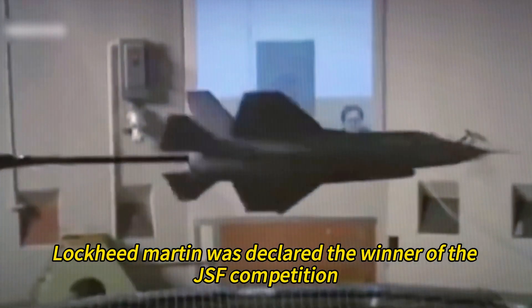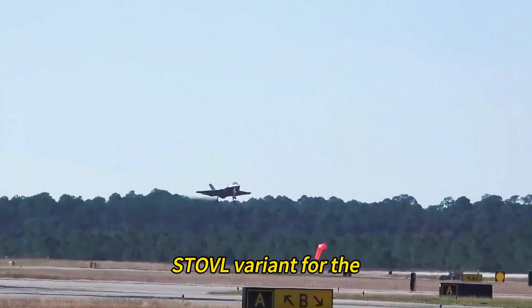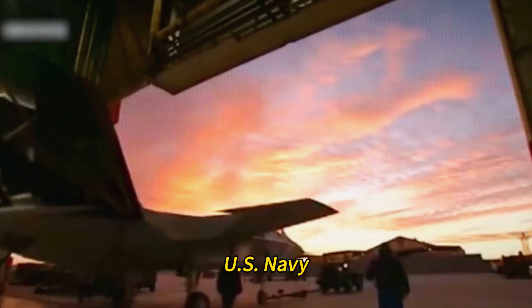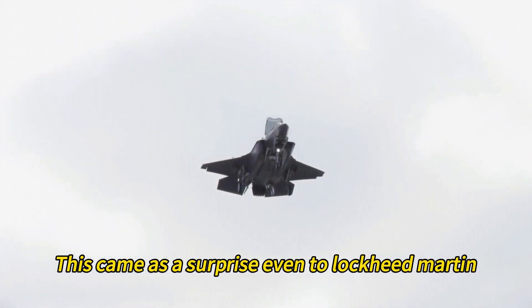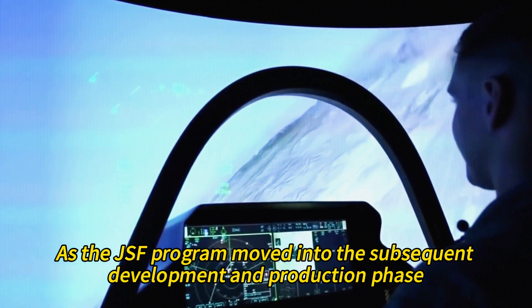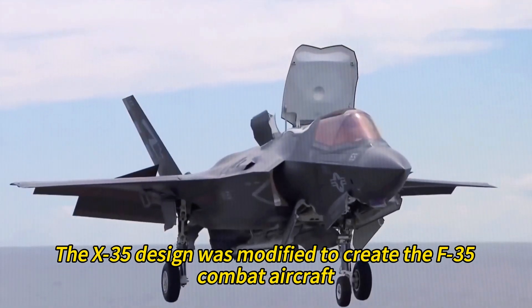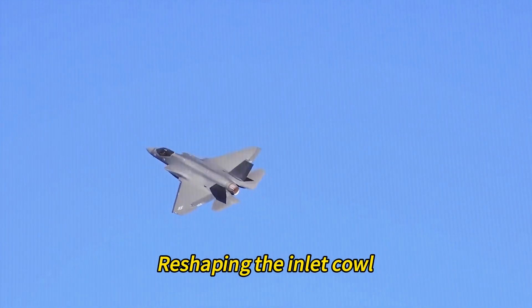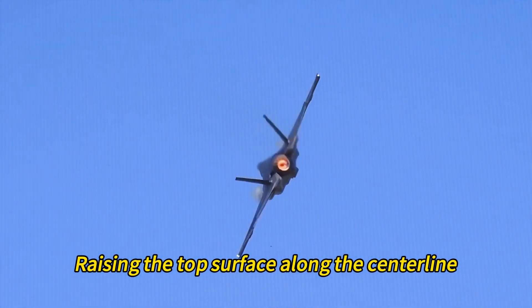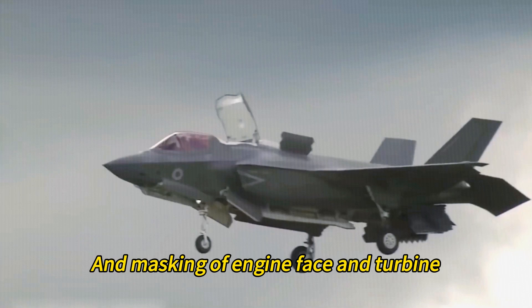On October 26, 2001, Lockheed Martin was declared the winner of the JSF competition and was awarded a contract to develop and produce three variants of the F-35: the CTOL variant for the US Air Force, the STOVL variant for the US Marine Corps, and the CV variant for the US Navy. The F-35 designation was allegedly decided on the spot by program manager Major General Mike Huff, coming as a surprise even to Lockheed Martin. Design changes to the X-35 included lengthening the forward fuselage, moving horizontal stabilizers aft, reshaping the inlet cowl, enlarging the fuselage section, and incorporating stealth features such as alignment of edges, serration of skin panels, and masking of engine face and turbine.